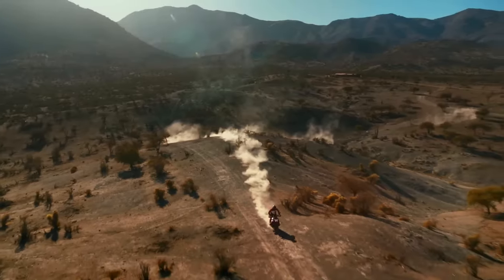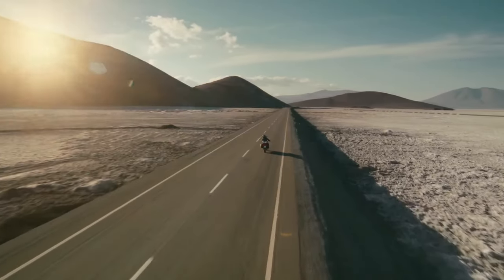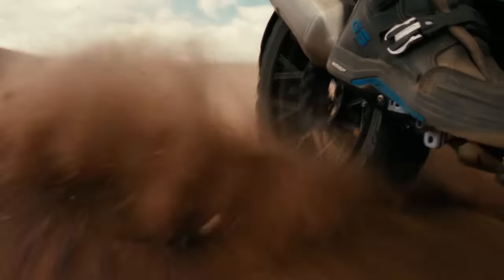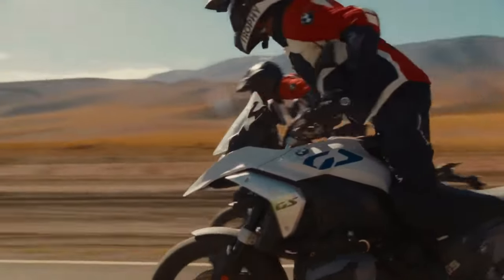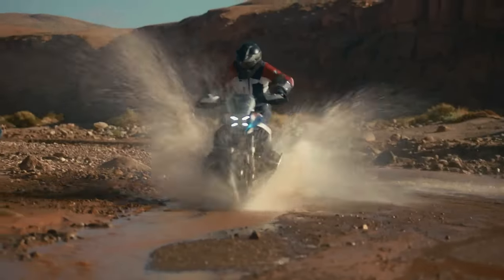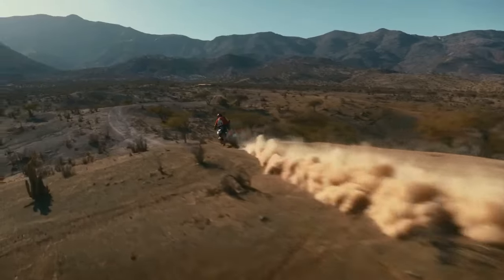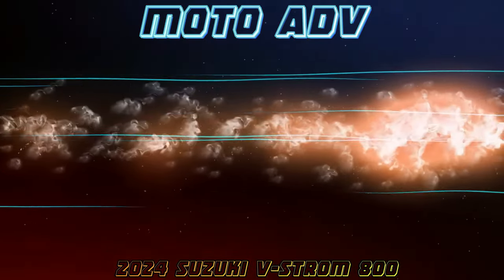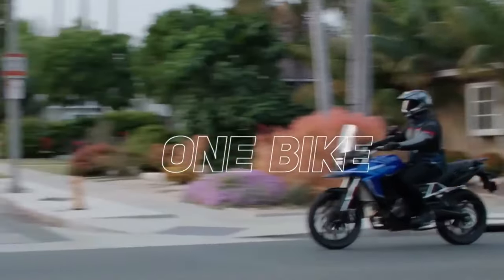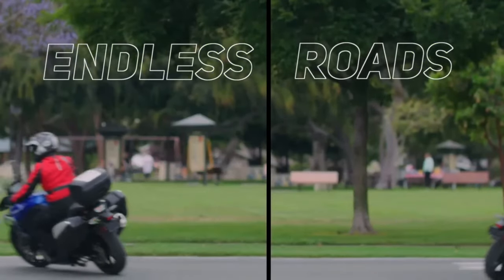BMW concentrated on increasing torque throughout the rev range, specifically focusing on the band between 3,600 and 7,800 rpm, where over 96 pound-feet of torque is consistently available, resulting in a strong pull throughout most riding situations. BMW says it managed to keep fuel consumption comparable to the R1250 GS by using its power more efficiently. Top speed is a claimed 124 miles per hour and 0 to 62 mph time is listed as 3.39 seconds.